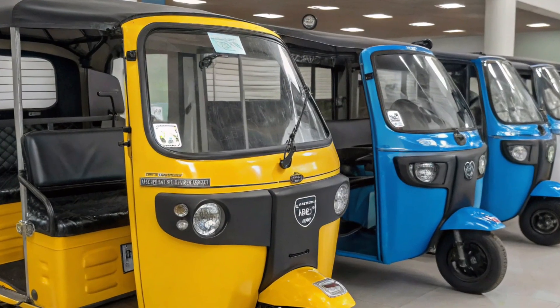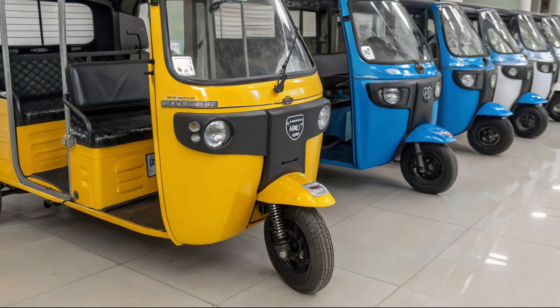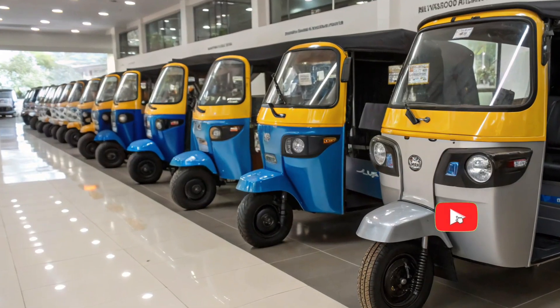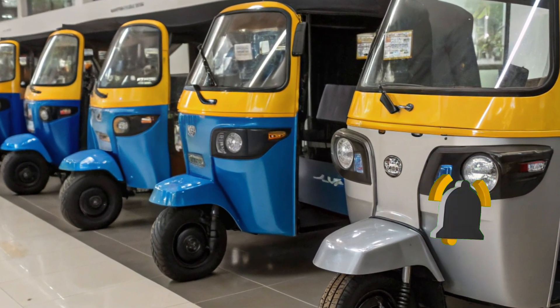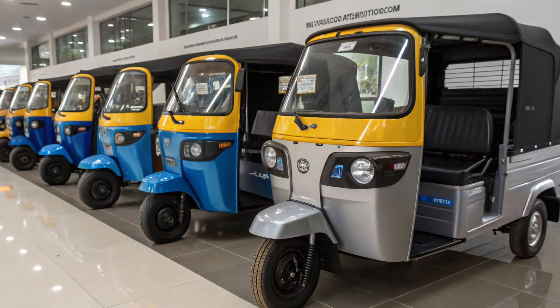The powerful electric motor delivers smooth initial pickup, strong torque for uphill climbs, and stable riding even with a full passenger load. The silent EV operation reduces noise pollution, making it ideal for crowded city routes. The improved suspension setup and upgraded chassis ensure stable handling and long-term durability, even on uneven roads.